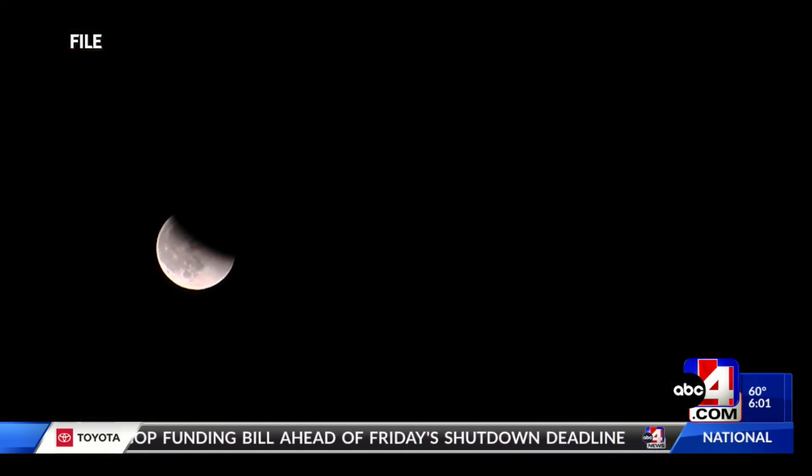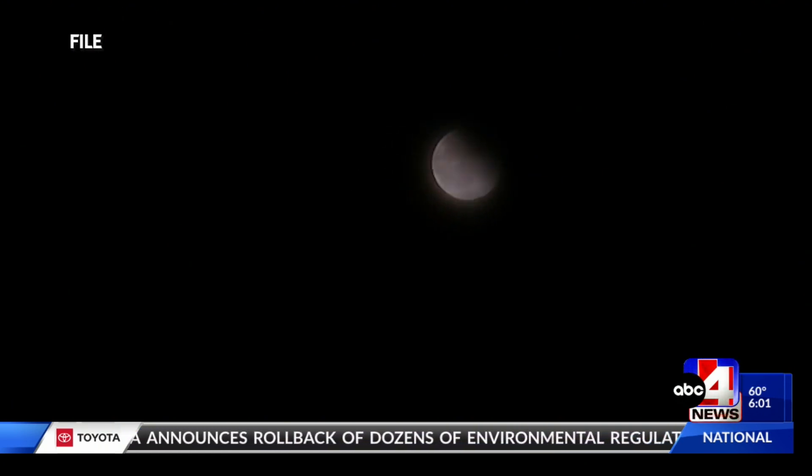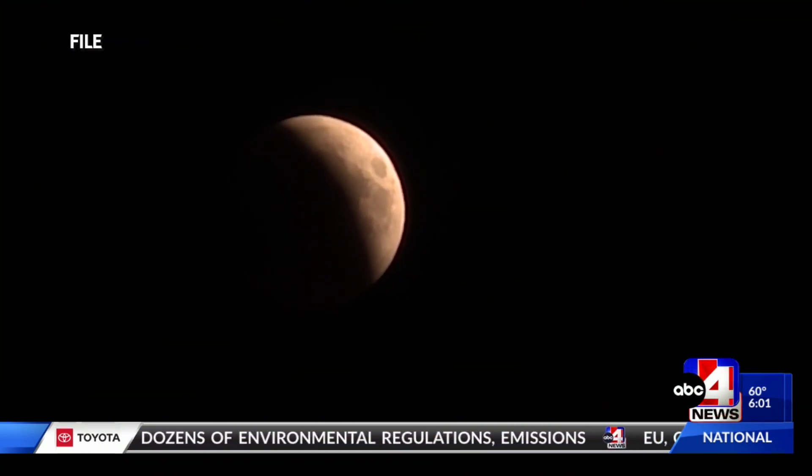A rare total lunar eclipse is taking shape for tomorrow night. ABC 4's meteorologist Nate Larson spoke with some astronomy professors to tell us more. A total lunar eclipse will occur about once a year and is when the Sun, Earth, and Moon come into alignment. Usually we just get a full moon, but if we get the alignment just right, then the Sun's rays get blocked by the Earth.